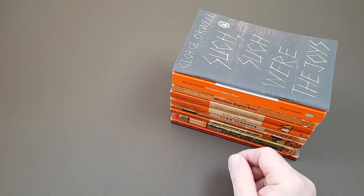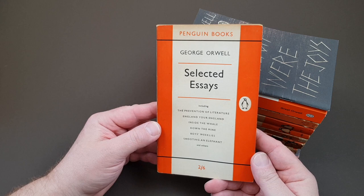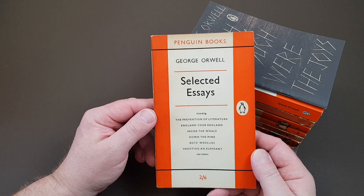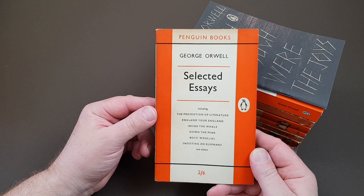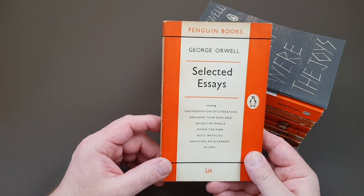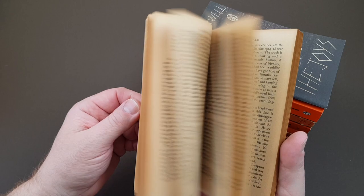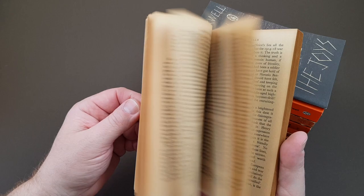Back onto the first editions: this is Penguin 1185, Selected Essays. George Orwell was perhaps one of the greatest essayists of his generation — they're so consumable and I absolutely love them. This is Penguin's first collection of Orwell's essays; they did lots of these by various authors. It includes some of his best ones, including 'Inside the Whale' and of course 'Shooting an Elephant', one of his most famous. This particular anthology was published in 1957.